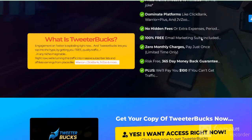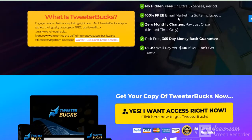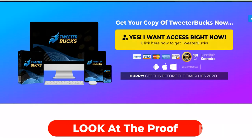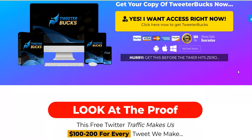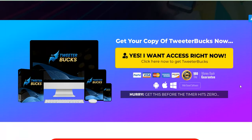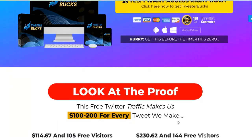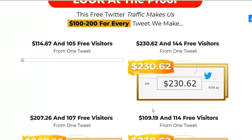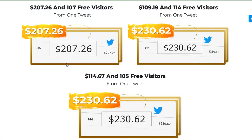You want to see the demo video? Check the link in my video description. You want to access this today with a 50 percent bonus? Check the link in my video description. Look at the proof — some results here, more and more results here.